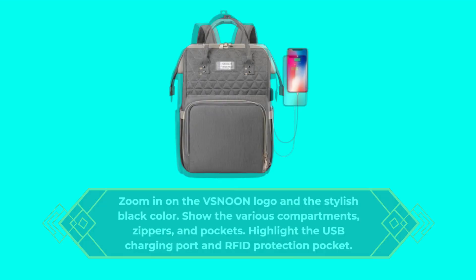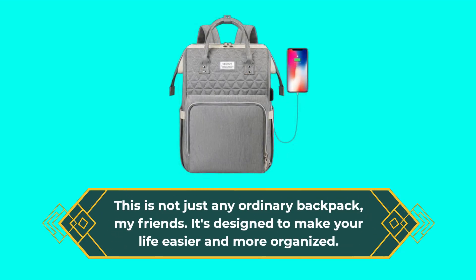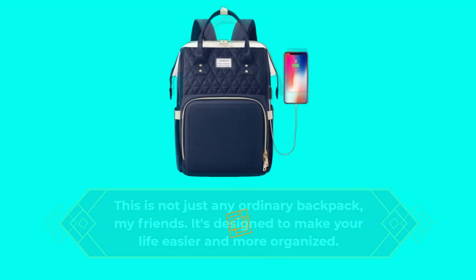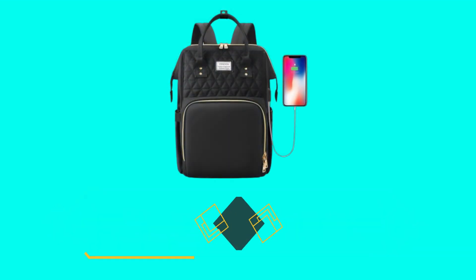This is not just any ordinary backpack, my friends. It's designed to make your life easier and more organized. Let's dive into what makes this backpack stand out from the crowd.